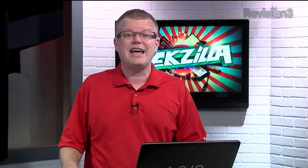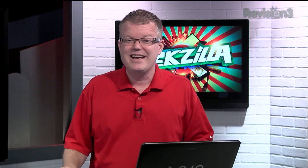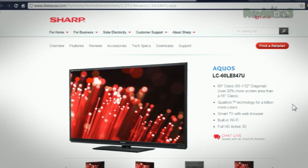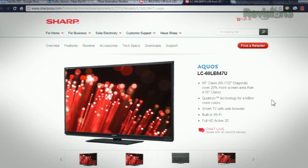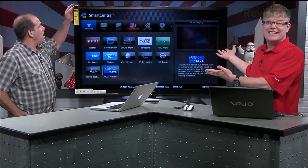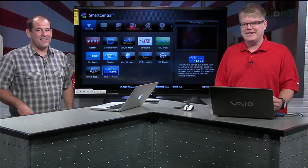Speaking of all things Sharp, take a look right behind me — we recently got in Sharp's LE847 series HDTV. Say hello to Sharp's finest edge-lit high-definition LCD for 2012. The 60-inch LE847U series — the Quatron LED Smart 3D TV — attractively priced at just under $2,000 online, and just over three grand for the 70-incher.